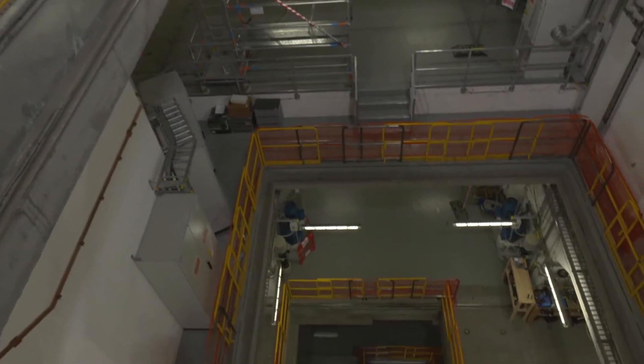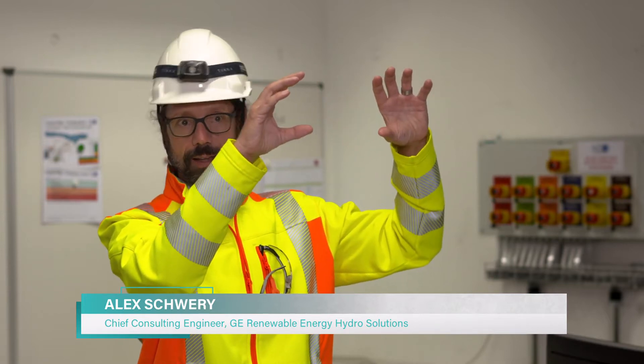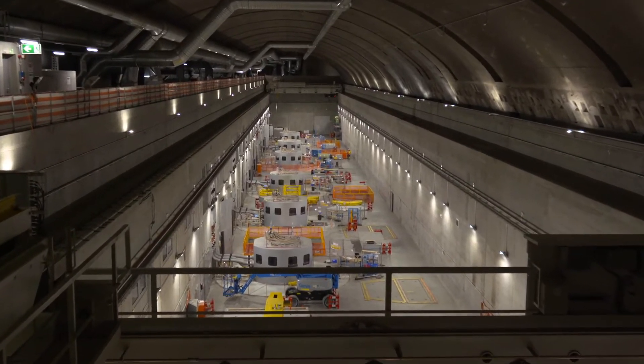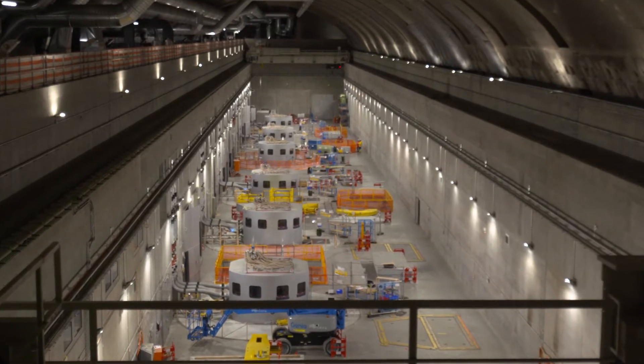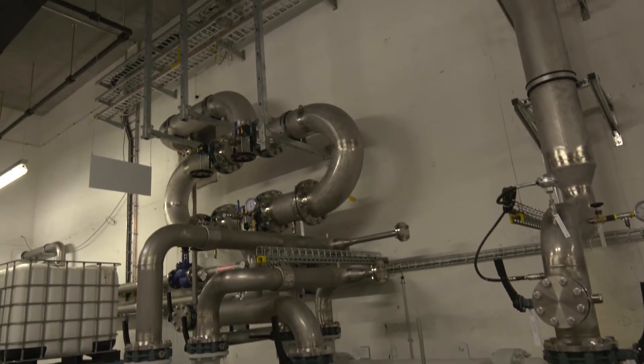But how does pump storage hydropower work? What it does is similar to what the sun is doing. The sun is evaporating water, bringing it up to the clouds where it stores this potential energy, and then when it drains, it comes down again. Those machines, they're doing the same. We can pump the water up to the upper reservoir and when we need the energy, we release it and turbine it and bring it down to the lower reservoir and can produce energy.